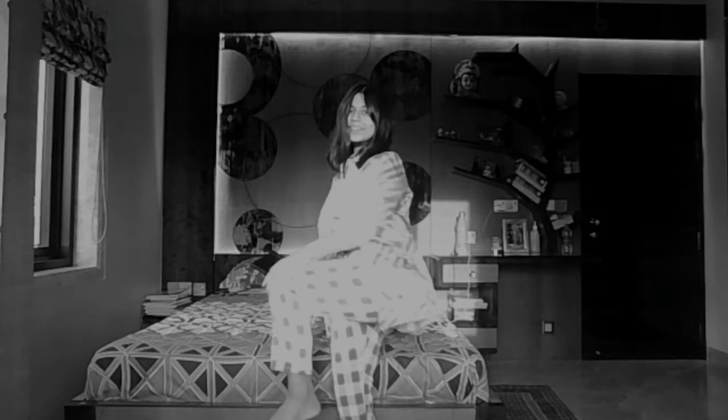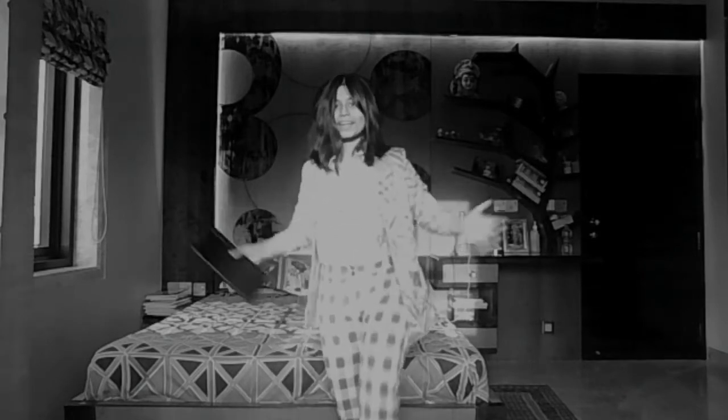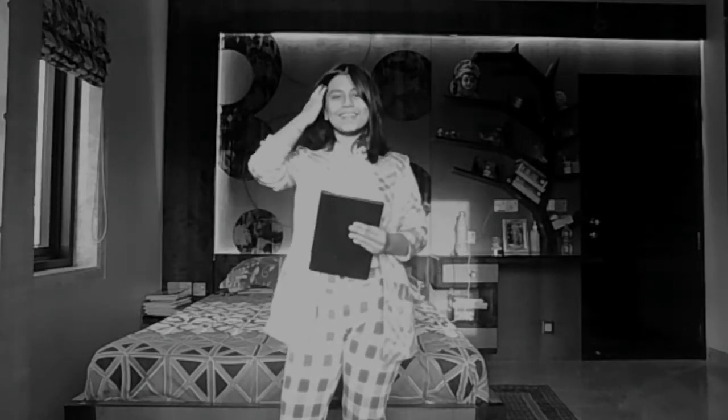So this outfit is a mix-match of everything. I used one blazer and the same top from the third look, with one checked high-waist pant and my tablet. This is a bossy 90s look.